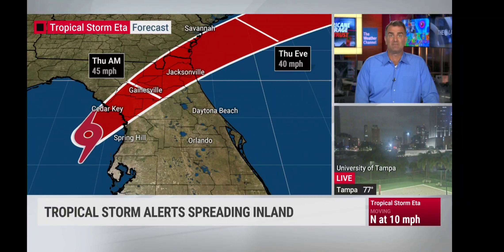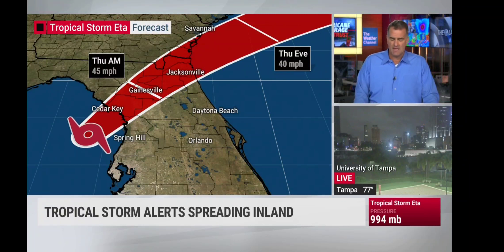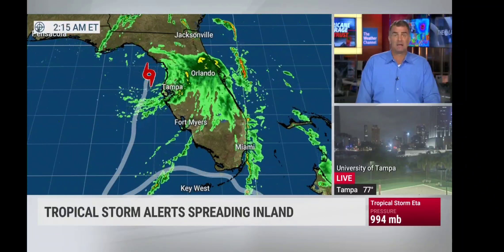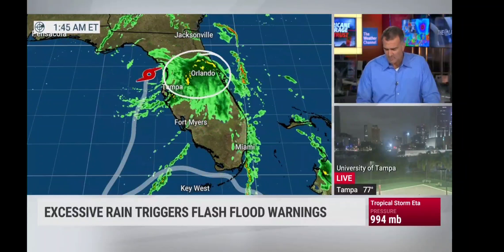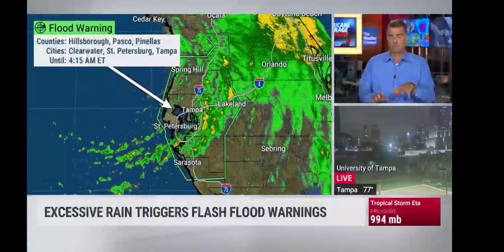A 40-mile-per-hour storm is forecast by this evening, so still some stronger winds and tropical storm conditions. That tropical storm warning extends as far north and northeast as part of southeast Georgia. Heavy rain on the east side producing flash flooding out to the coastal waters east of Orlando, with flash flood warnings left in place. Some heavy rain coming in near Lakeland, Hillsborough, Pasco, and Pasco counties, Clearwater, St. Pete, and Tampa — until 4:15.